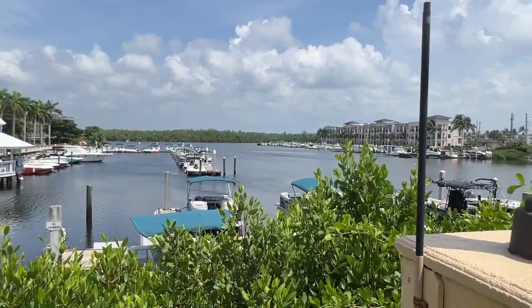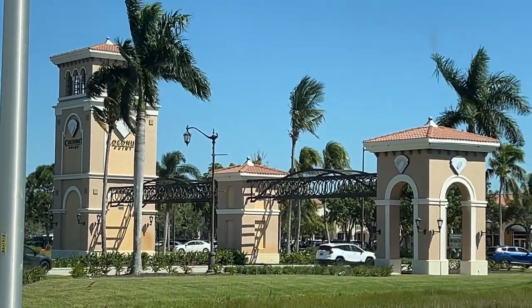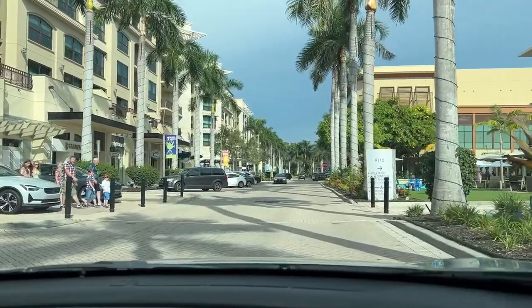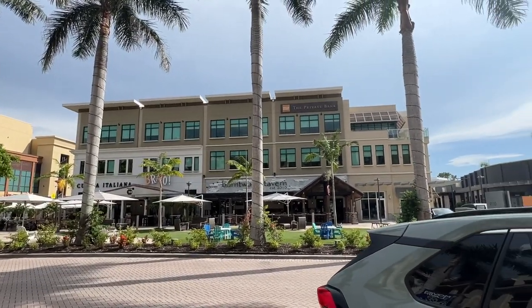Plus you have a lot of shopping in this area — Coconut Point, Gulf Coast Town Center, and Miramar Outlets. Also, Woodfield Developments is going to be building another Mercato-style mixed-use development on Coconut Road and US 41, so there's just an abundance of shopping as well.